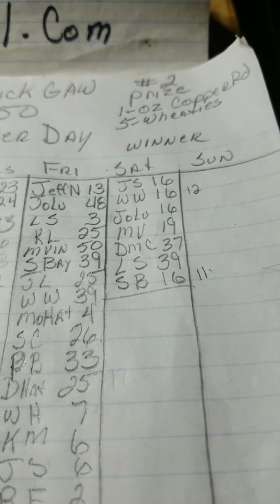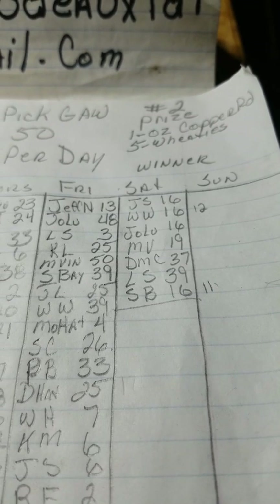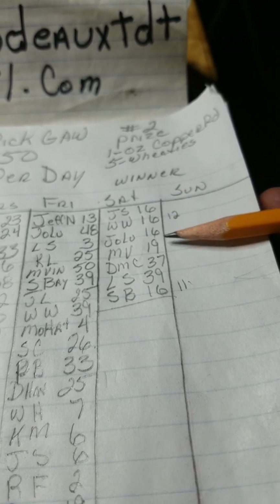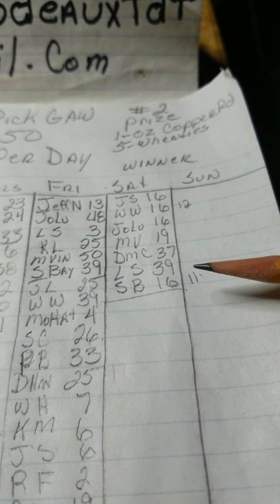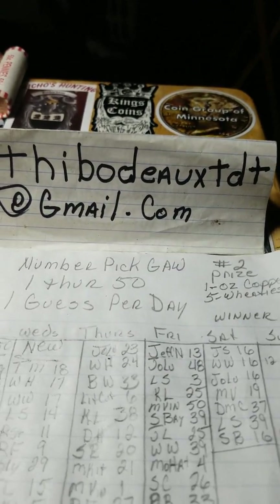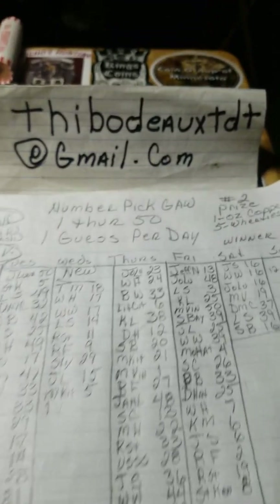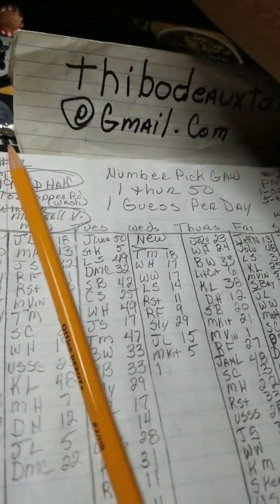Y'all can bid every hour at this point, and that includes people who have already sent their guesses in today. I'm opening it up — I got a feeling somebody's gonna hit this real soon. There's my Gmail. All you gotta do is pick one of these 11 remaining numbers, leave it on my Gmail, and the first person that guesses the right number wins the prize for this giveaway.